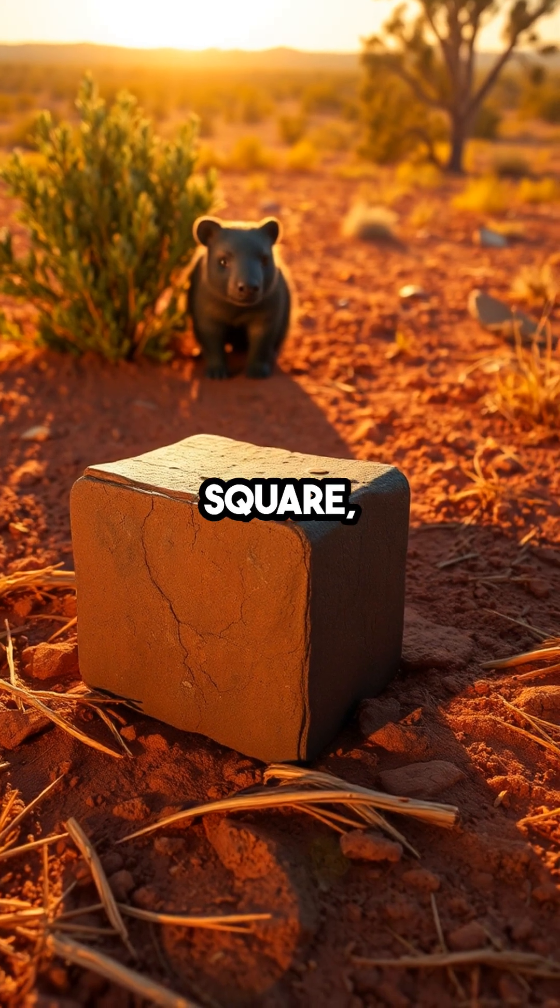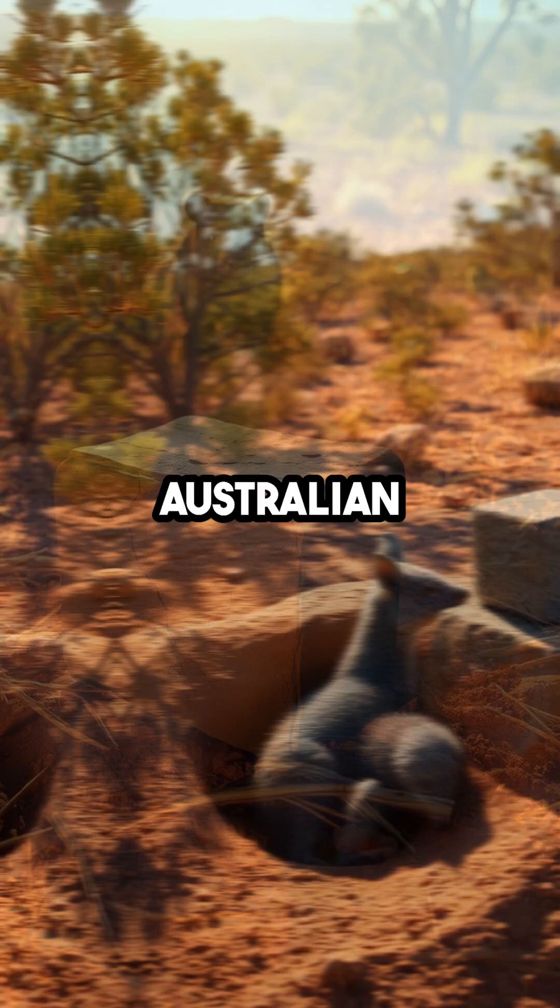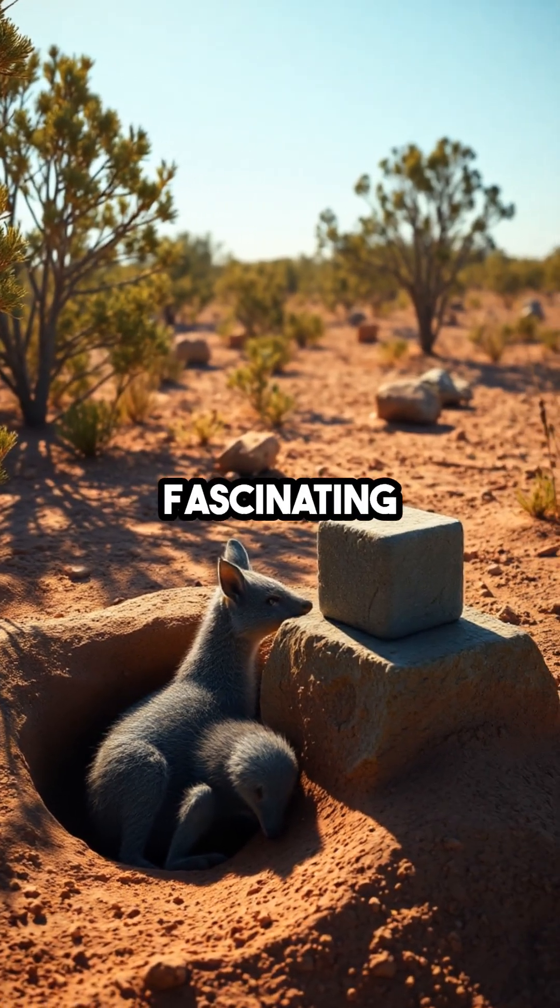The next time you see a square, think of the wild Australian bush and the secret lives of these fascinating creatures.